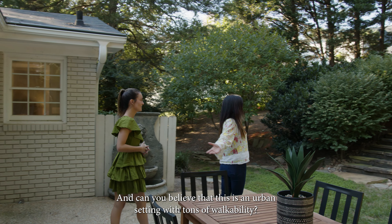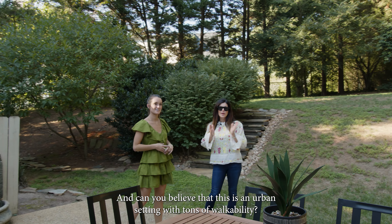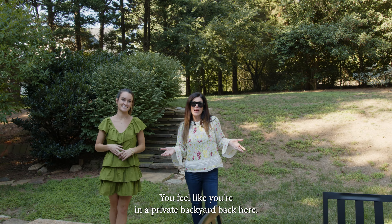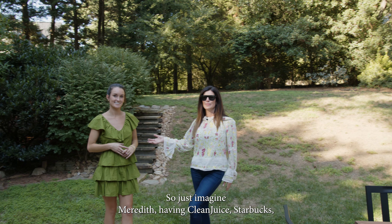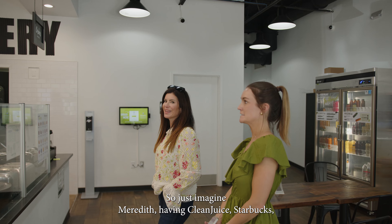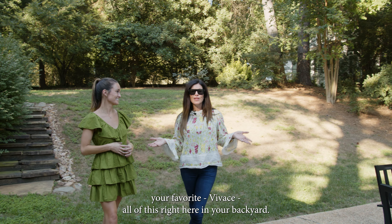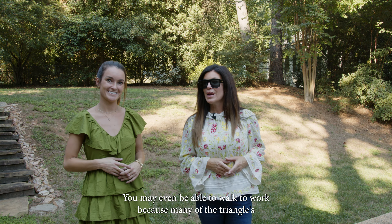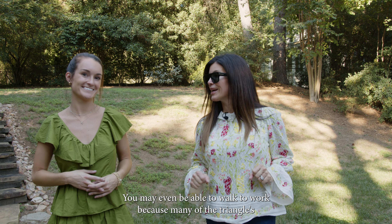One of my favorite parts of this house is this yard — it's on over a third of an acre. Can you believe that this is an urban setting with tons of walkability? You feel like you're in a private backyard back here. Just imagine having Clean Juice, Starbucks, your favorite Vivace — all of this right here in your backyard.